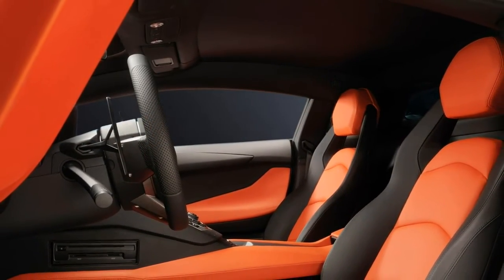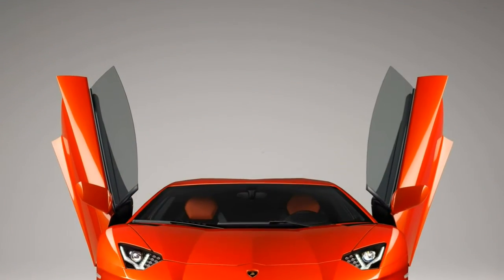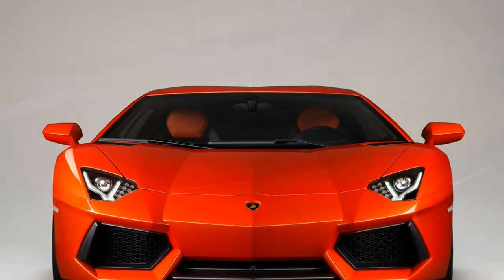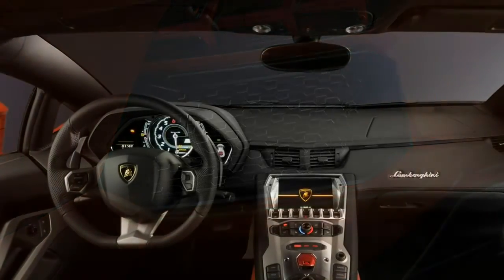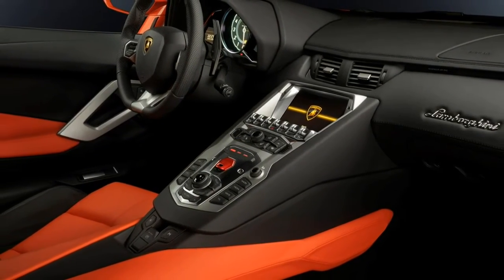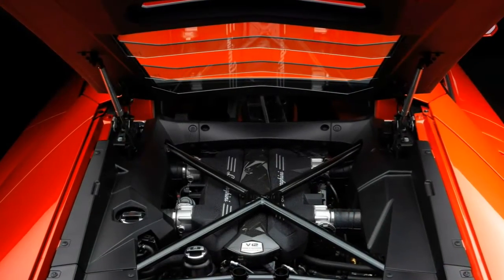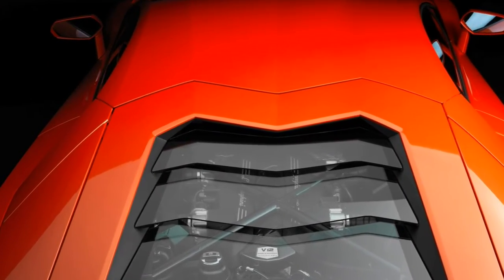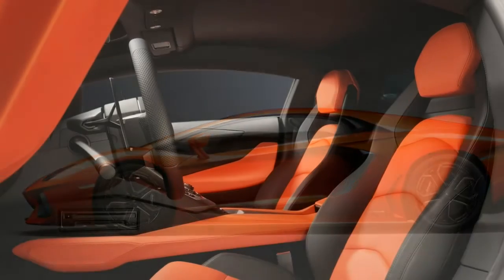The range-topping Aventador SV takes extreme measures to shed an extra 100 kg compared to the S, which means soundproofing is reduced. There's additional carbon fiber trim on the door casings, for example, and owners forgo luxuries such as satellite navigation — even the door handles are replaced with lighter fabric loops. The SV's lightweight sports seats are standard, trimmed in leather and Alcantara and built around carbon fiber structures. Because the SV was launched before the S, it doesn't share its rear-wheel steering system. Whichever Aventador you choose, the possibilities for factory personalization through Lamborghini's Ad Personam program are almost as limitless as your wealth.